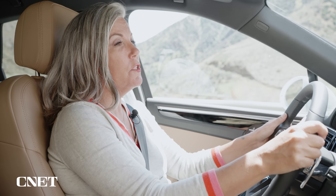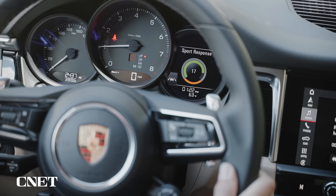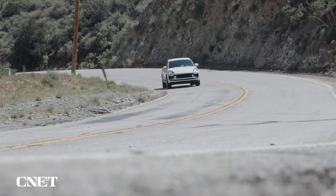There's also this cool Sport Response button, which is kind of like a push-to-pass — it will put the car into its highest performance mode for about 20 seconds, so you can zip around trucks on the highway and things of that nature.